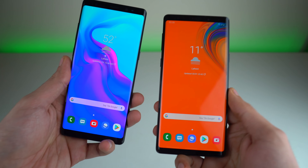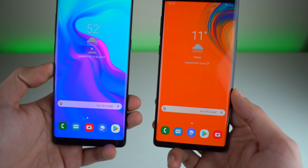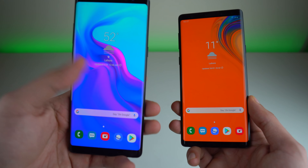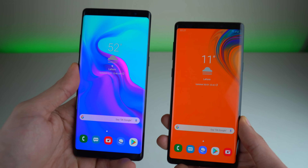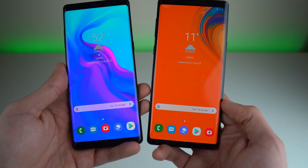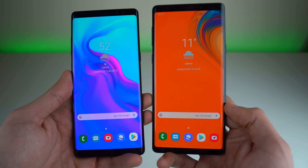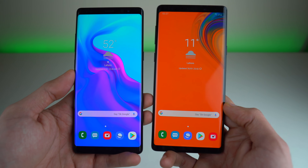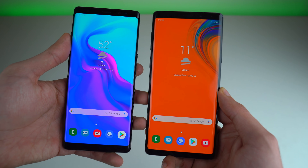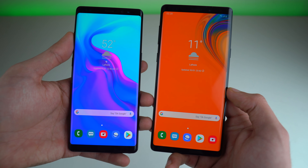I have to say I'm super impressed by the performance of the Samsung Galaxy Note 8 — the app opening performance, the boot up, everything was super close to the Note 9. It answers the question that the Note 8 is not laggy after all this time; it's still running things very fast. For RAM management the Galaxy Note 9 did a bit of a better job, and in extreme testing the Note 9 still came out on top. Thank you so much for watching — give it a thumbs up if you enjoyed it, subscribe for future tech videos, and I'll see you guys in the next one. Peace out.